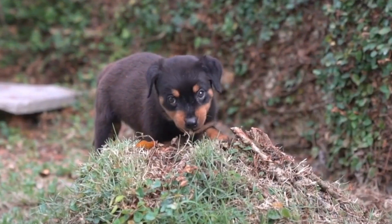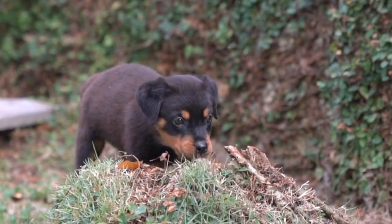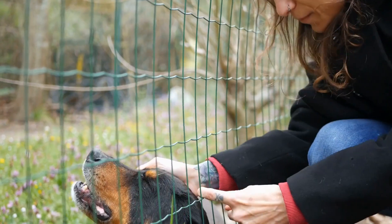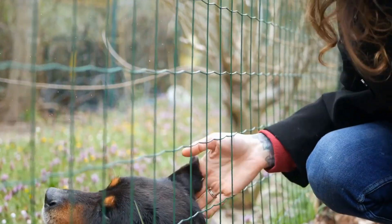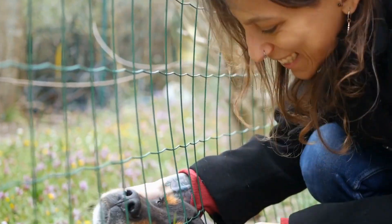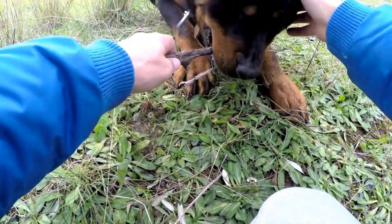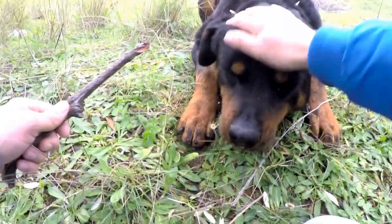To determine if a Rottweiler is a good fit for your household, it is advisable to conduct a temperament test. These tests can provide insight into a dog's behavior and help determine if they are suitable for your lifestyle. Various temperament tests exist, and while they may not be foolproof, they serve as a good starting point.